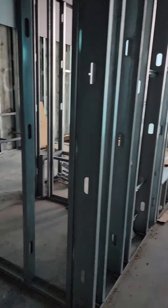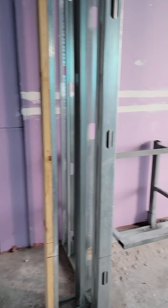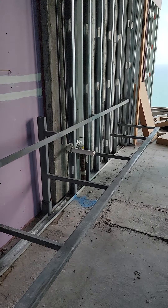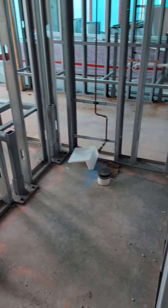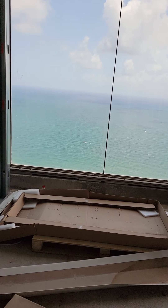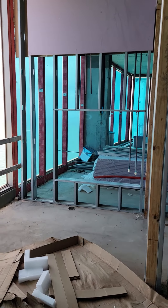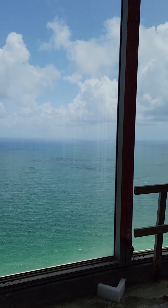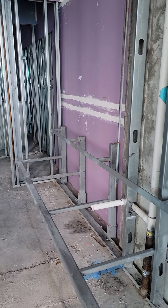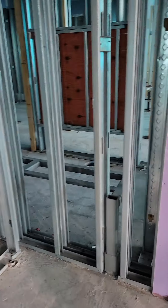This would be the master bath. What you're looking at here would be his side and his water closet, and then over here would be her side and her water closet. Walking in over here, this is the shower and tub area. Again, this is her side, her water closet, and then there's a linen closet here.